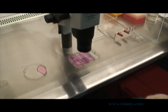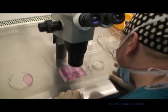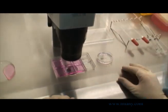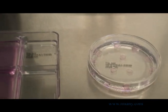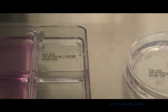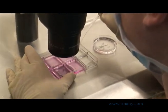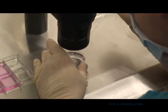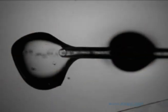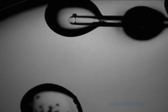Prior to moving the eggs into their culture dish, two embryologists witness all retrieval and culture dishes. Your name, along with at least one other patient-specific identifier such as your birth date or social security number, is verified. The eggs are then washed through the culture media and placed two to three eggs per drop until the freezing process begins.